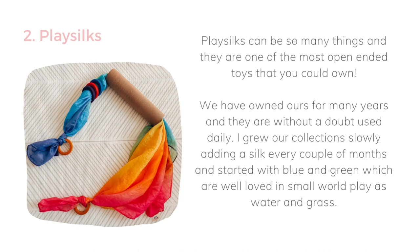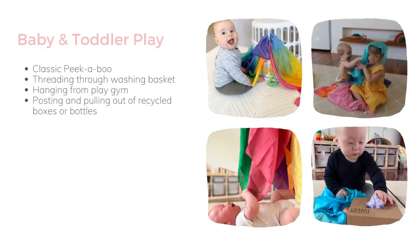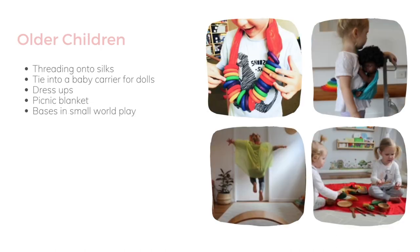The next one is play silks. There are so many things you can do with them. We've owned ours for many, many years and they are without a doubt used daily. I grew our collection starting with blues and greys that could be used as water and grass in small world play, but also for lots of other ideas. You can thread them through washing baskets, play classic peekaboo, hang them from your play gym, pull them out of a tissue box, or cut a hole in anything — mine also love doing it in bottles and twisting the lid on and off. For older kids, you can make necklaces, tie them into baby carriers, use them as capes for dress-ups, as a picnic blanket, and for small world play.